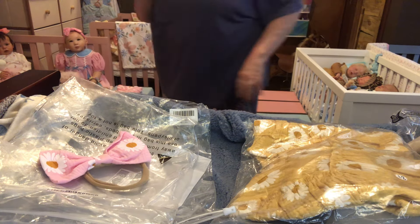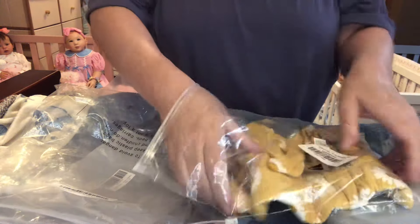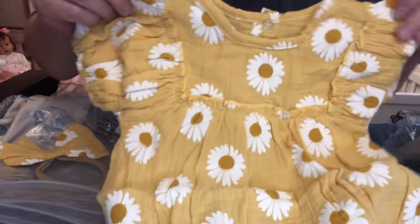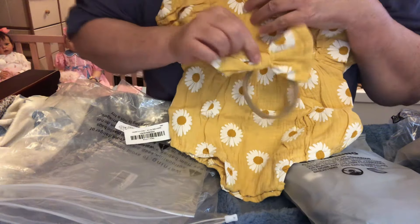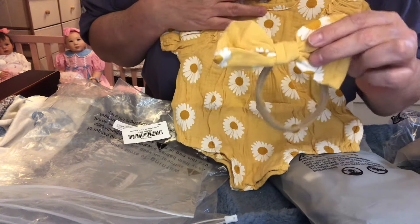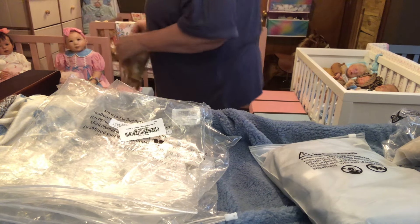Now here's another one — it is the exact same outfit, but it is like a mustardy golden yellow. Love, love, love that color. Isn't that beautiful? And then it has the matching head bow that goes with that. I'm going to be honest — these were really, really well priced, and especially to get a matching head bow with it. You can't beat that as far as I'm concerned.